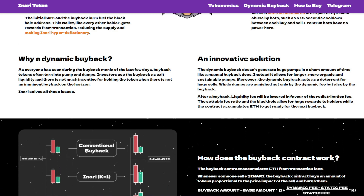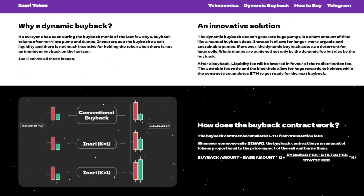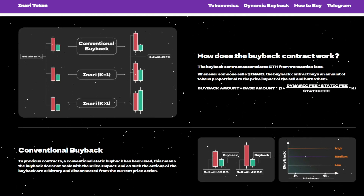The dynamic buyback doesn't generate huge pumps in a short amount of time like a manual buyback does. Instead, it allows for longer, more organic and sustainable pumps. Moreover, the dynamic buyback acts as a deterrent for huge sales — whale dumps are punished not only by the dynamic fee but also by the buyback.